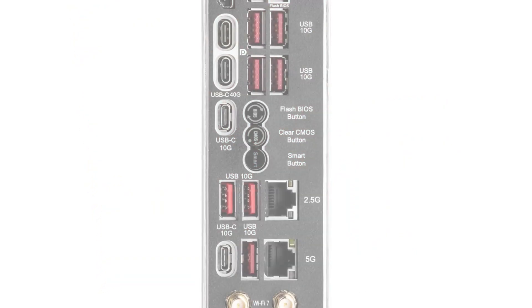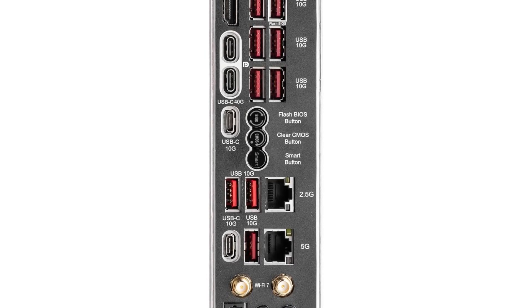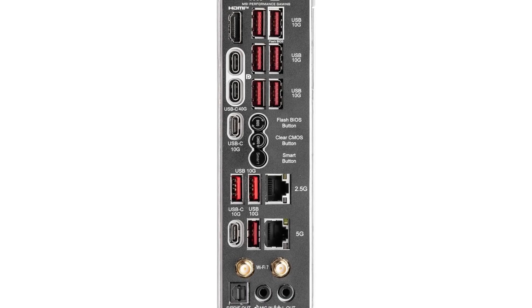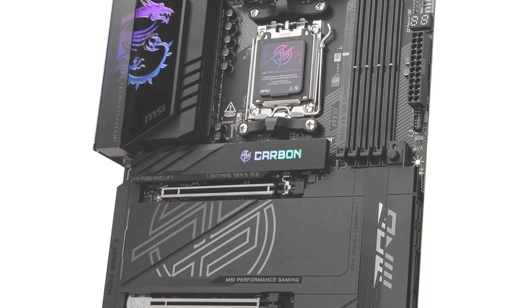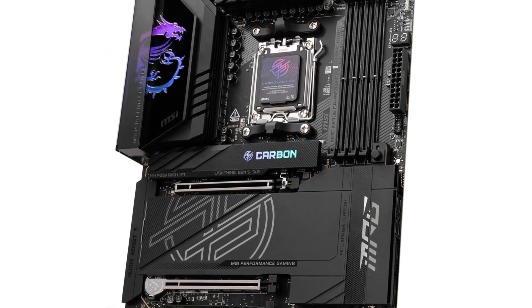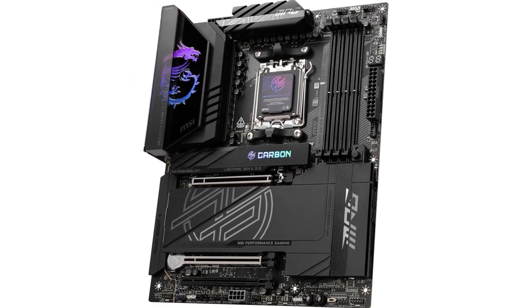Connectivity options are plentiful, featuring lightning-fast PCIe 5.0 slots for the latest graphics cards and ultra-fast M.2 slots for SSDs, ensuring you can load your games in a flash. The MPG X870E also offers ample USB ports, including USB-C, so you can connect all your peripherals with ease.